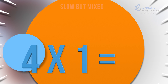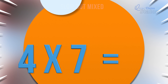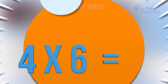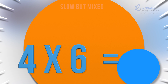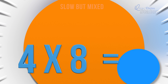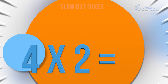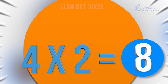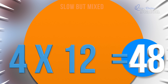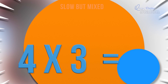Four times one. Four. Four times seven. Twenty-eight. Four times six. Twenty-four. Four times eight. Thirty-two. Four times two. Eight. Four times twelve. Forty-eight. Four times three. Twelve.